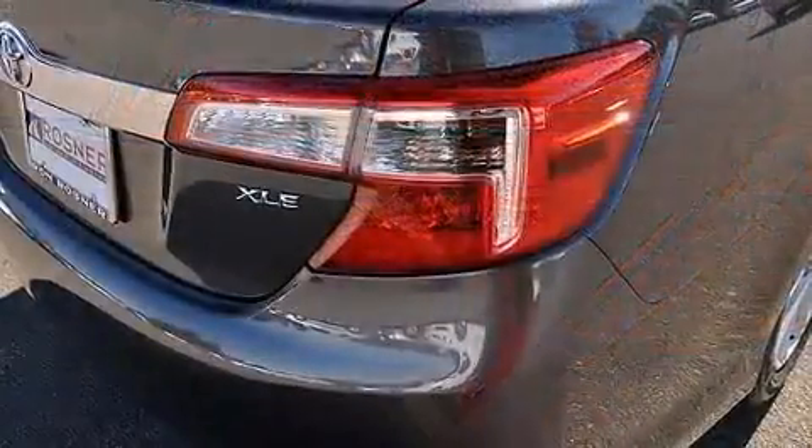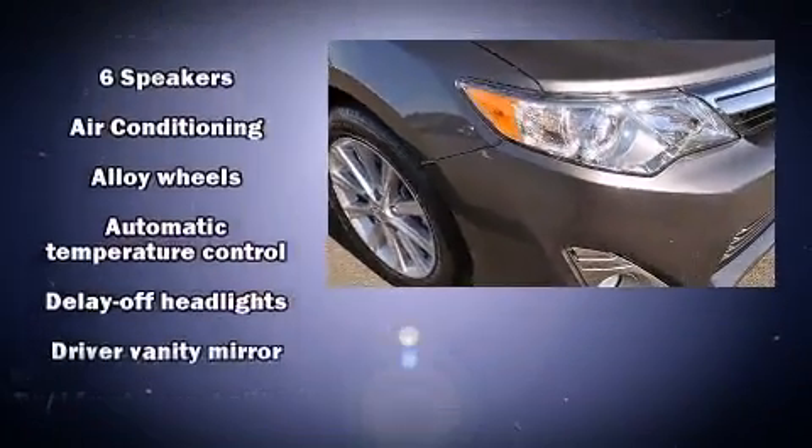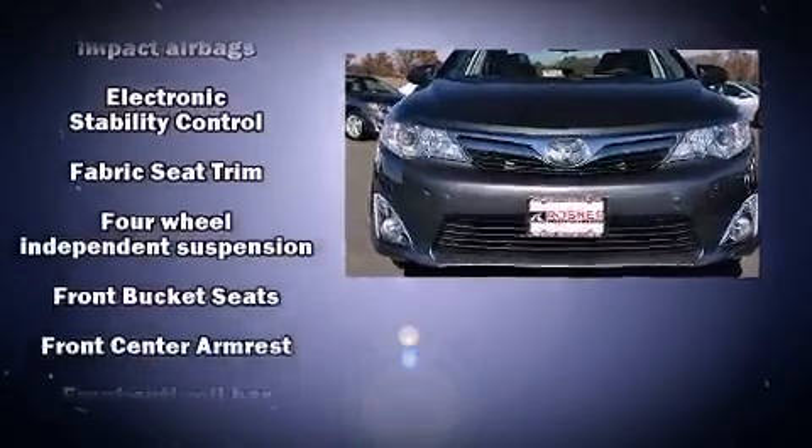For drivers who enjoy the natural environment, a power moonroof allows an infusion of fresh air. Toyota ensures the safety and security of its passengers with equipment such as head curtain airbags and front and rear side impact airbags.